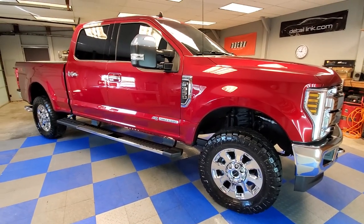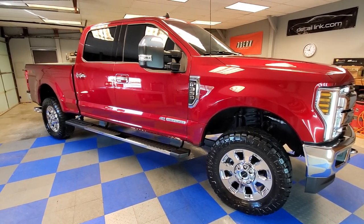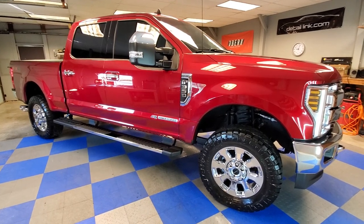If you'd like to get a paint correction or ceramic coating on your vehicle, you can give us a call at 618-983-9706, or you can go to our website at visualprodetailing.com.